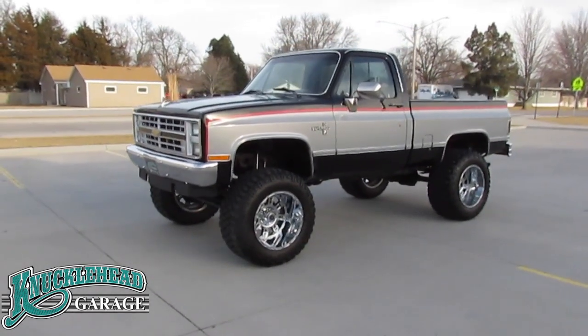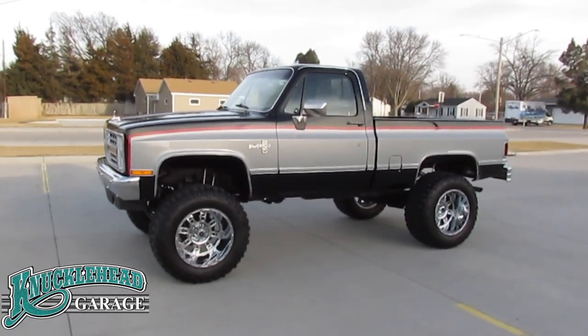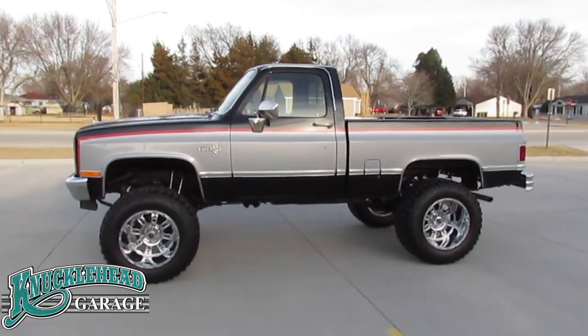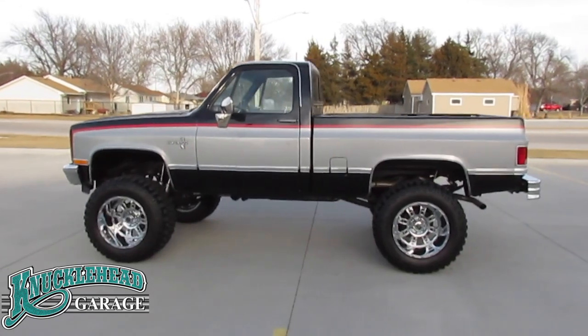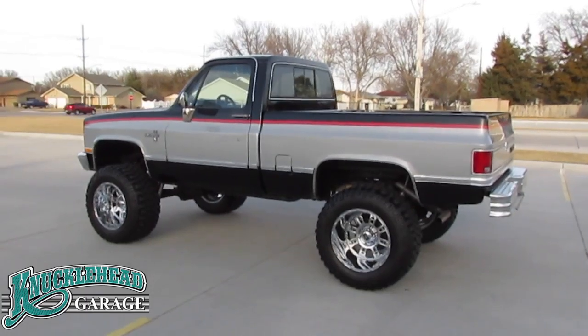This pickup has the perfect stance and a gorgeous two-tone color combination. Anytime you paint something black it has to be straight and smooth and this one is. We are also digging the factory OE style striping kit and chrome molding.